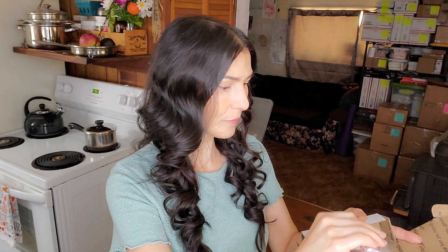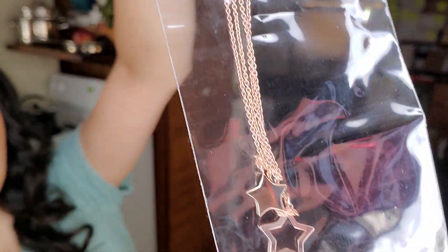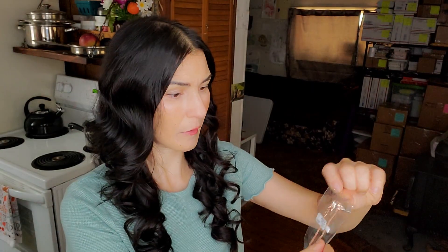This first piece is very beautiful. They're little stars, and it looks like they're on two separate chains. The price tag says $38. It says 'Broadway rose gold' and it does have a UPC, so I'll try to search that later at the end of the video.